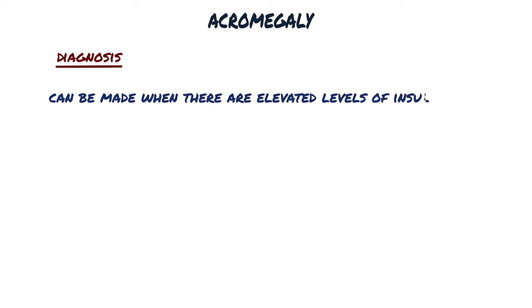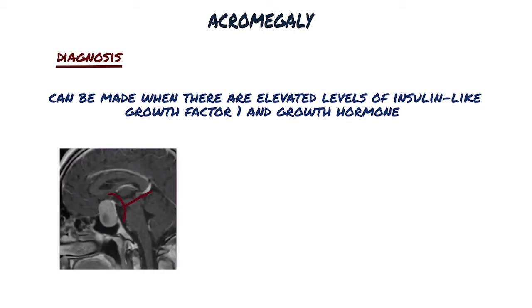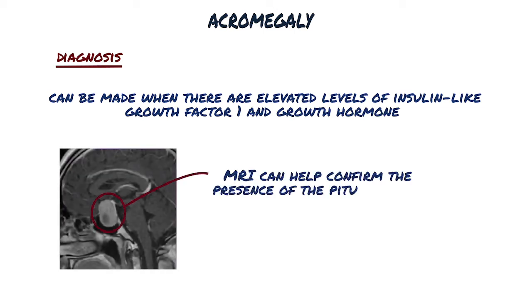The diagnosis of acromegaly can be made when there are elevated levels of insulin-like growth factor 1 and growth hormone. An MRI can help confirm the presence of the pituitary tumour. Treatment of acromegaly depends on the underlying cause.